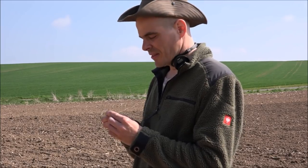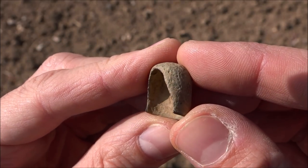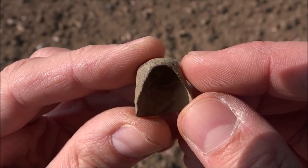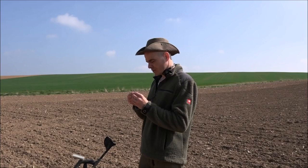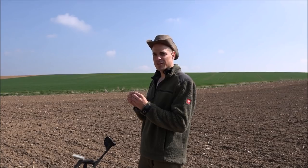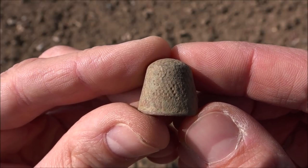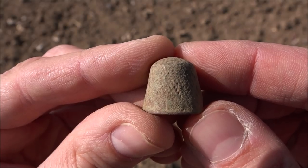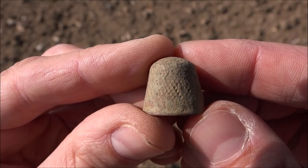Unbelievable. The density of thimble finds on my fields is remarkable. Take a look at this one here. As you can see, it's lost the battle against the plow — this one is broken. But I keep it anyway, because as I said many times before, I just love these items. They come in a huge variety of styles and shapes, and they also come in silver and gold, which is exciting. I hope to find a thimble made out of silver or gold one day. It would be great.